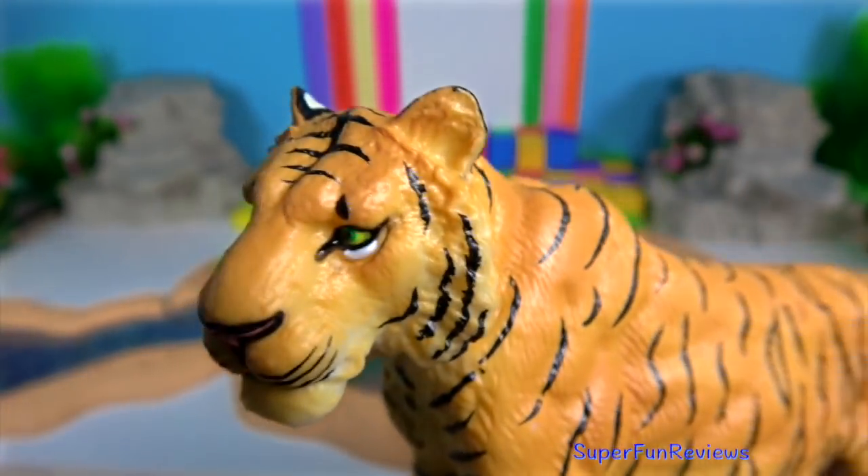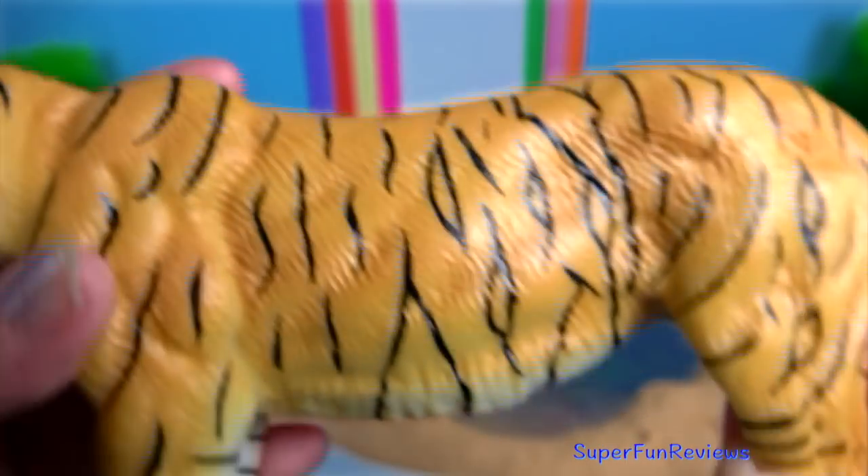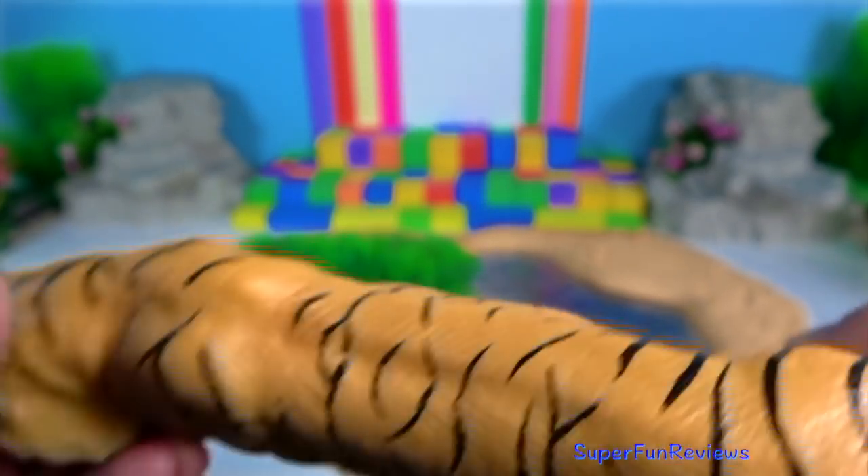Tiger. They co-exist with other predators such as leopards, Asiatic wild dogs, brown bears and wolves throughout most of their range.